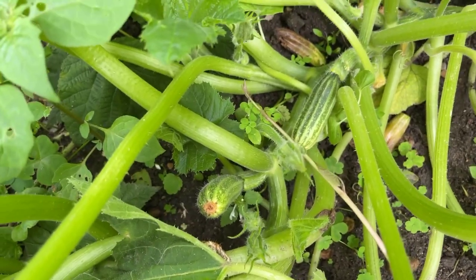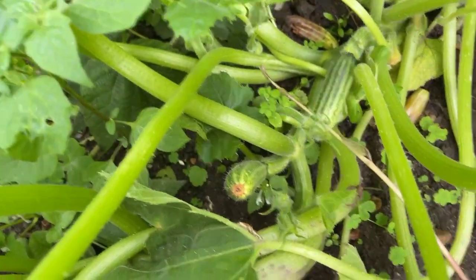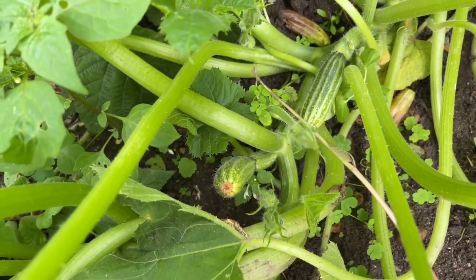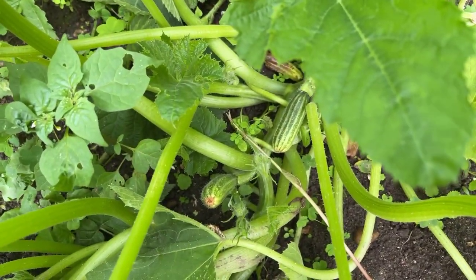I've got some more courgettes coming on in here. This is a sort of stripey green one. It's a much larger plant but it hasn't actually produced an awful lot of courgettes yet. I'm hoping that in August we'll get more. I'm going to need to weed around here because the rain has meant there's a lot of weed.